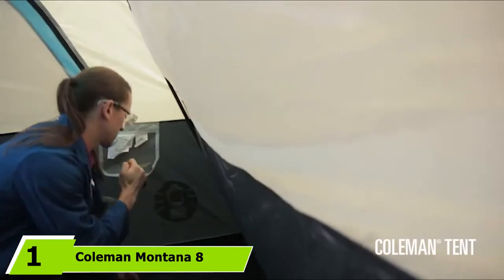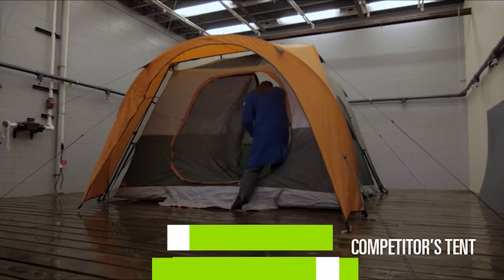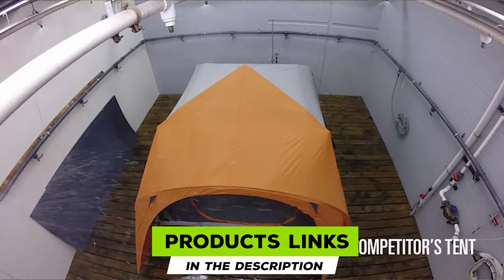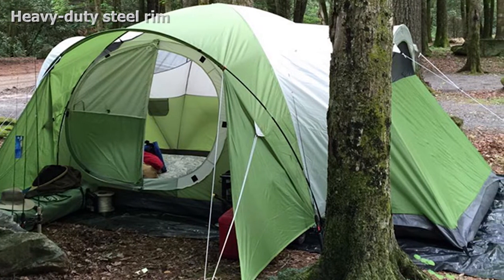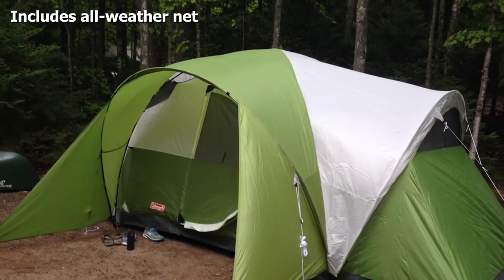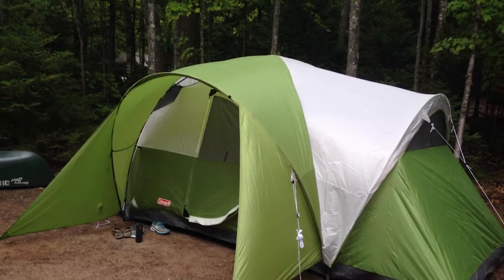At number one we have the Coleman Montana 8-person tent. For those on a budget looking for an 8-person tent from one of America's oldest camping gear companies, the Coleman Montana fits the bill. The top feature of this 8-person tent is the smartly designed awning entrance that allows you to drop your muddy boots and wet raincoats before hopping into the sleeping area.